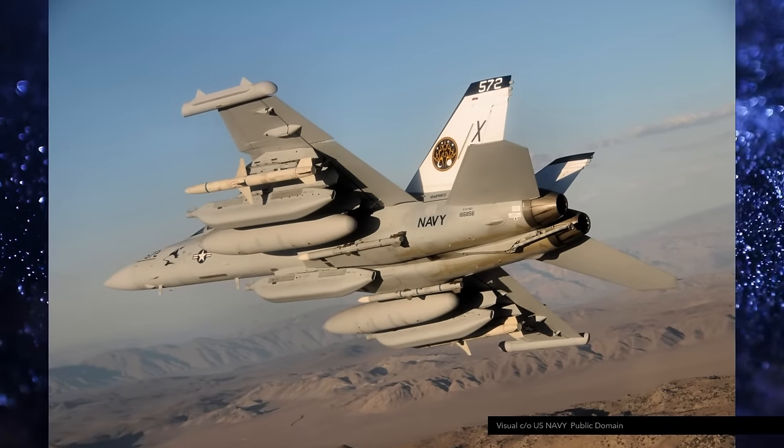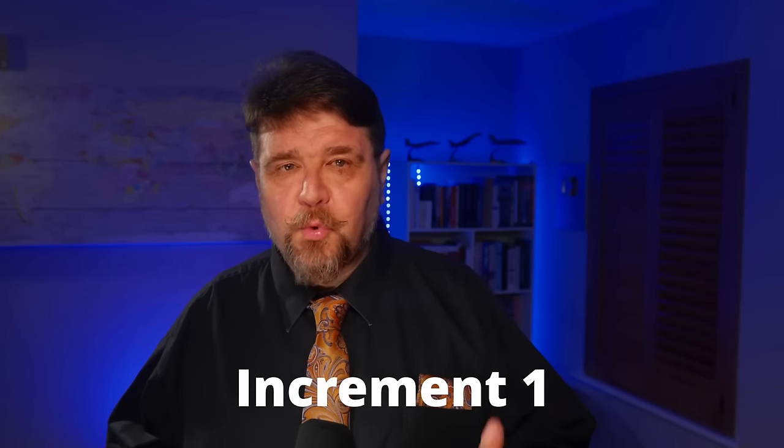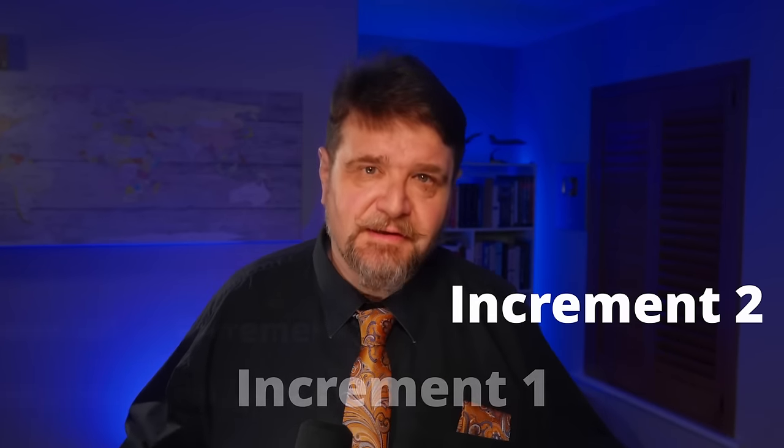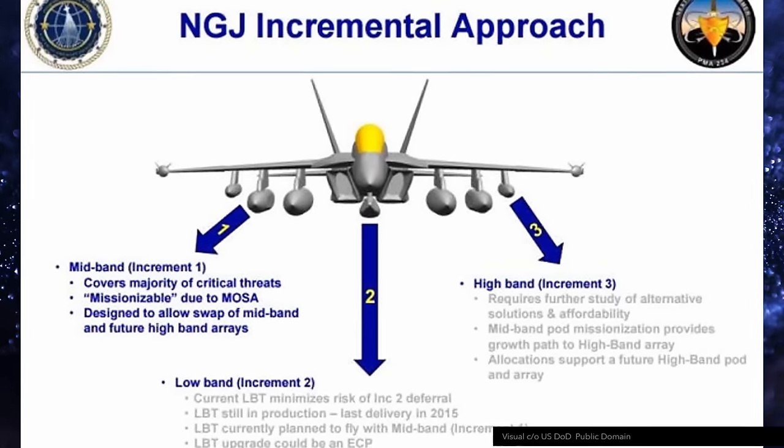But before getting to those details, how did we get to this point and, crucially, why? NGJ procurement started in 2009 and it was rife with tribulations. The original project was configured as an ALQ-99 replacement in two stages, later brought to three, called Increment 1, Increment 2, and Increment 3. What we see today is the Increment 1, designed by Raytheon, which received the contract in 2013.